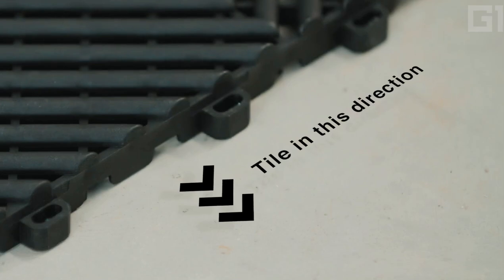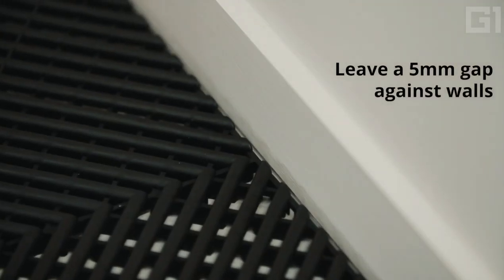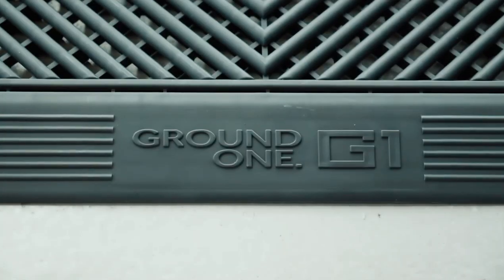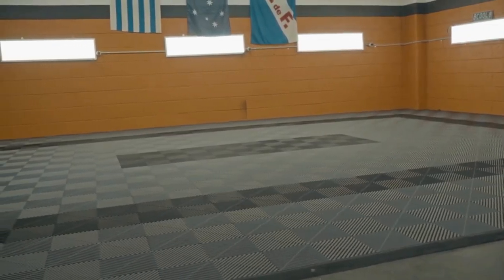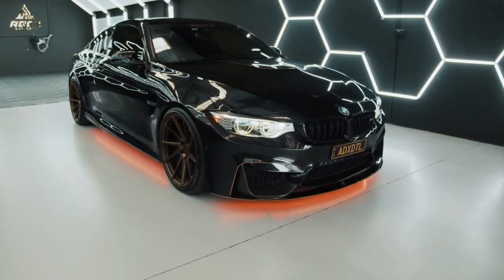Plus, they can handle enough heat to roast marshmallows on — not recommended, but technically possible. Transform your garage from a grimy pit stop to a showroom-worthy haven with Grid Pro. Whether you're a DIY warrior or a weekend wrench-turner, Grid Pro is your secret weapon for a stunning, indestructible garage floor.